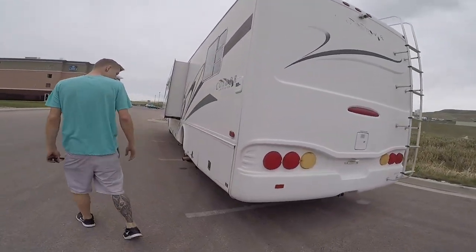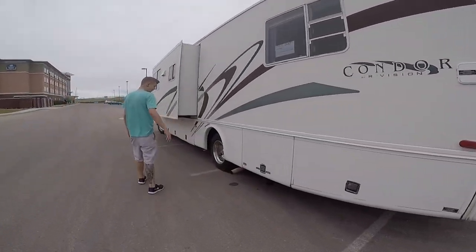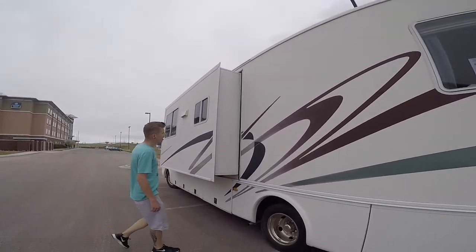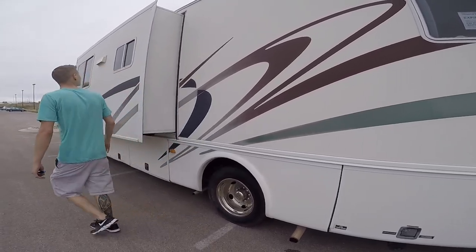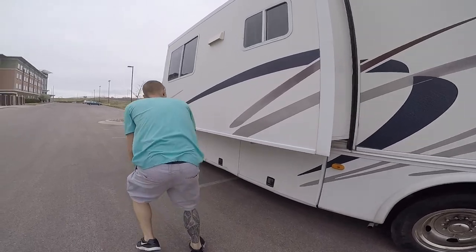Backup camera, storage, sewer connection. Our slide is out right now — we moved it out for our tour. We're gonna look at the seals — they all seem pretty good. Mom said it was good too.